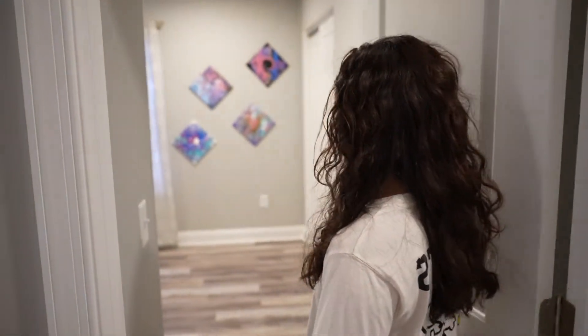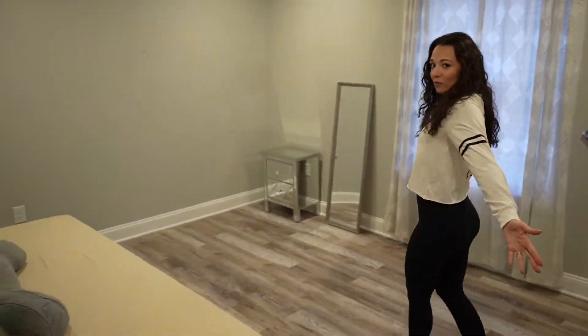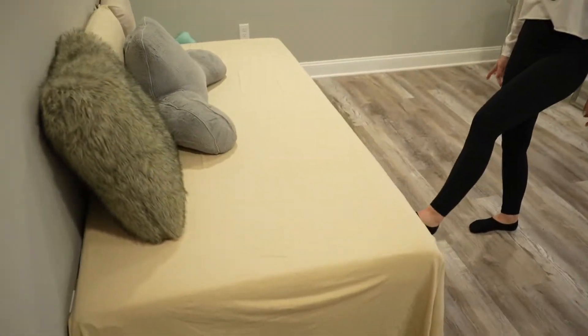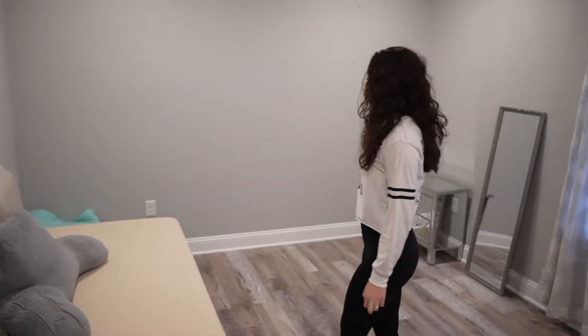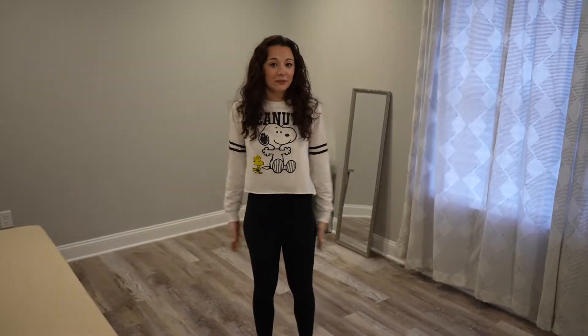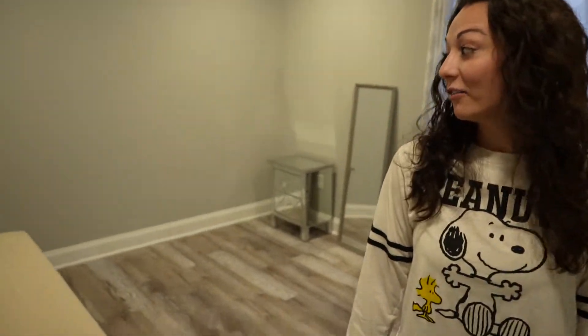This is the guest room and it's not exactly done yet — we're still figuring it out. But it's a huge room. We just got this bed so that we have a proper guest bed. We'll do something with it eventually, but it is what it is right now. It's a big room though.